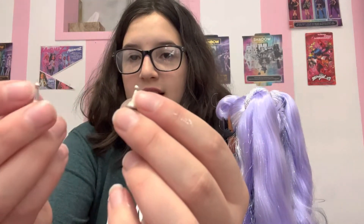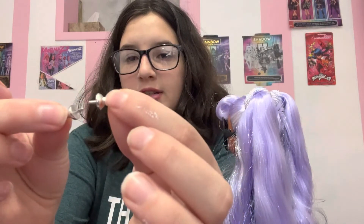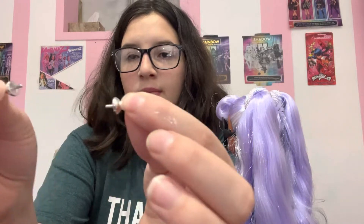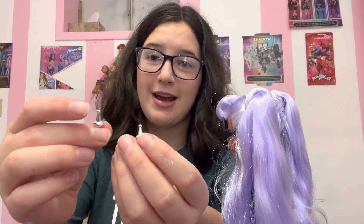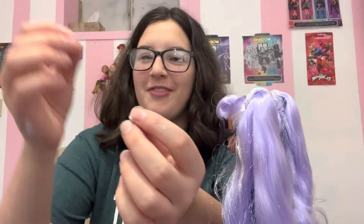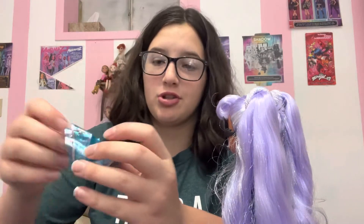These two pointed earrings that go like this. Be careful when you're unboxing it, because I literally accidentally threw these away and had to go dig through the trash can and find them. I did not know they were there. They'll be wrapped up with stuff, so make sure you don't throw away all the stuff like I did.